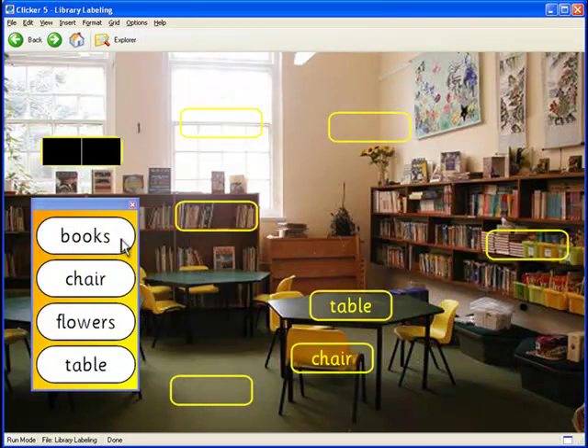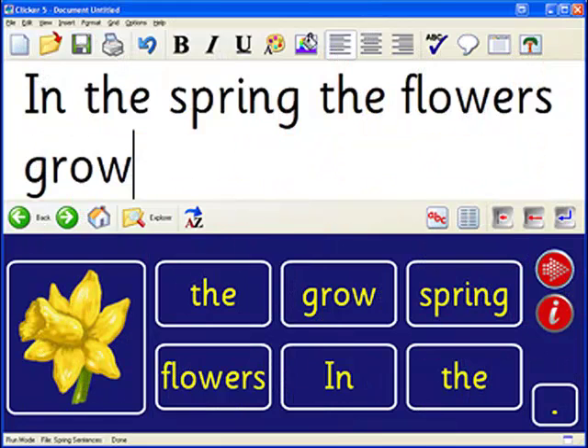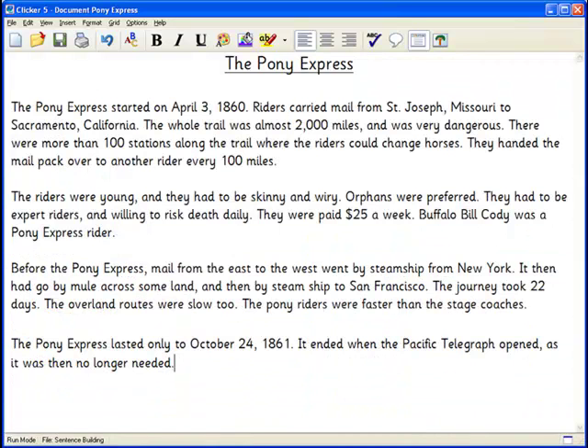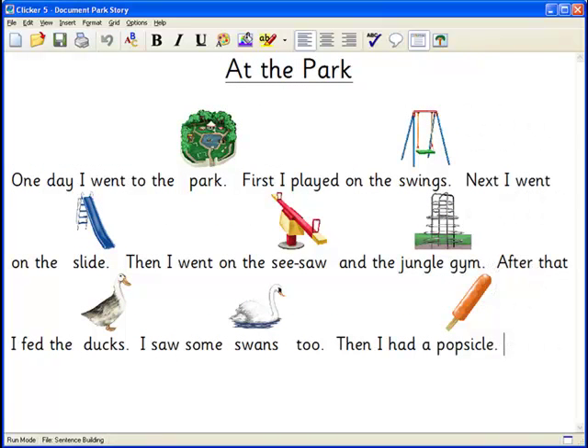Students who have low vision can benefit from the high quality speech, uncluttered and colorful screen layout, and customizable color-coded grids. ClickerWriter provides automatic speech feedback as students write to help them grow in independence. Each sentence is automatically read out as it is completed, and every word is clearly highlighted as it is spoken. This enables students to follow the text and review what they have written, and research shows it encourages students to find and correct errors for themselves.